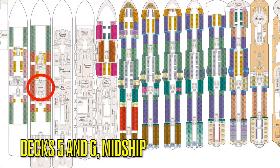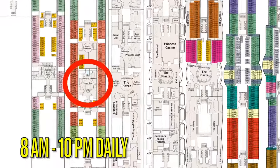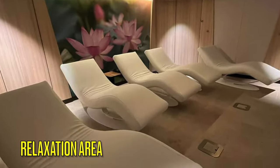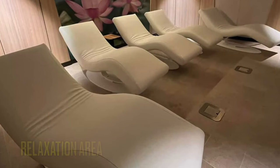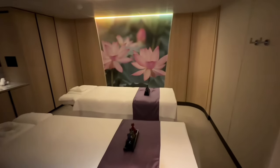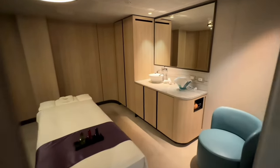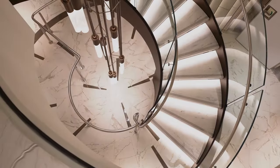The opening hours of all Lotus Spa and Salon locations are from 8 a.m. to 10 p.m. daily. On Deck 5 in the center is a relaxation area with men's and ladies' changing areas directly forward to that. There are dozens of treatment rooms here for couples or solo treatments like massages, facials, acupuncture, fillers, Dysport, and body wraps as well.